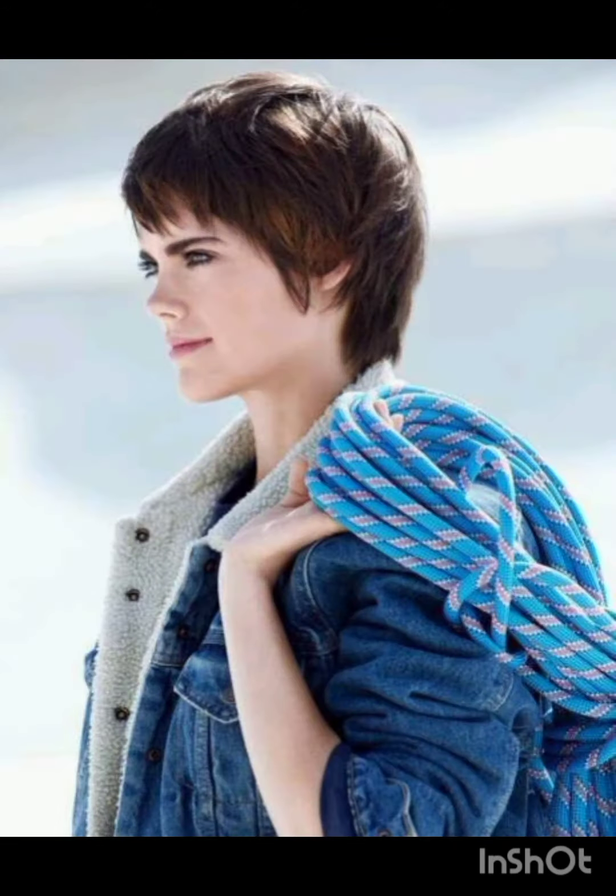The textured pixie cut incorporates layers and texture for a more tousled appearance. The long pixie cut is stylish, longer than a traditional pixie, often with side-swept bangs. The undercut features short sides and back with more length on top, creating a contrast. Remember, the pixie cut can be customized to suit individual preferences and face shapes.